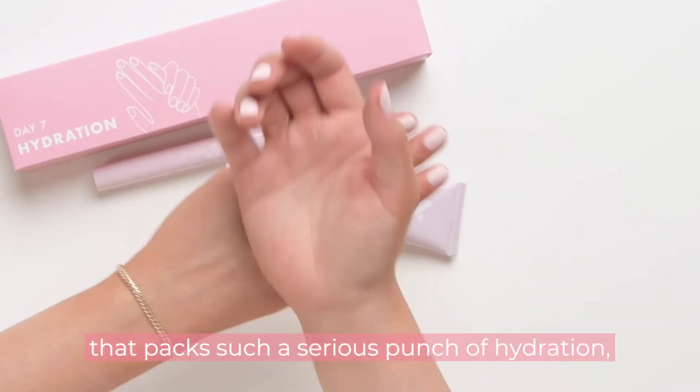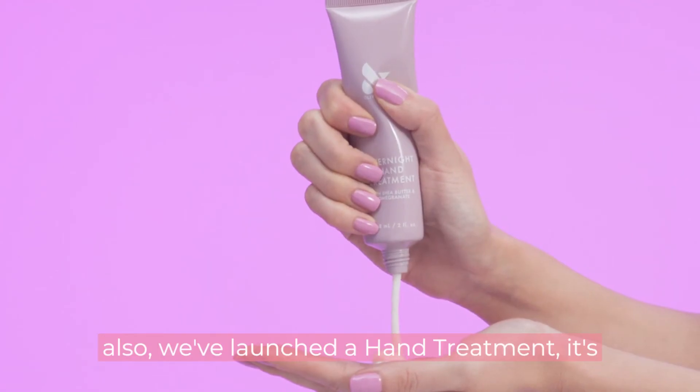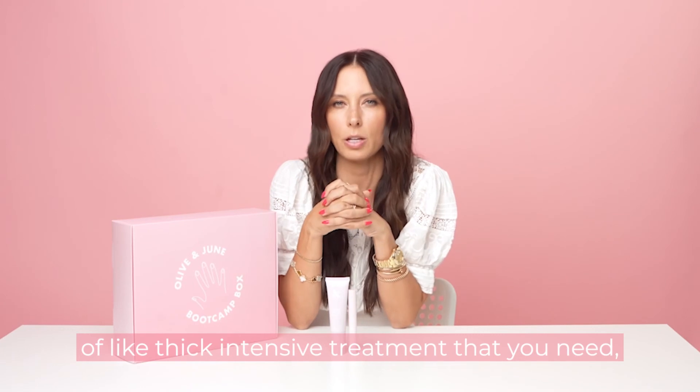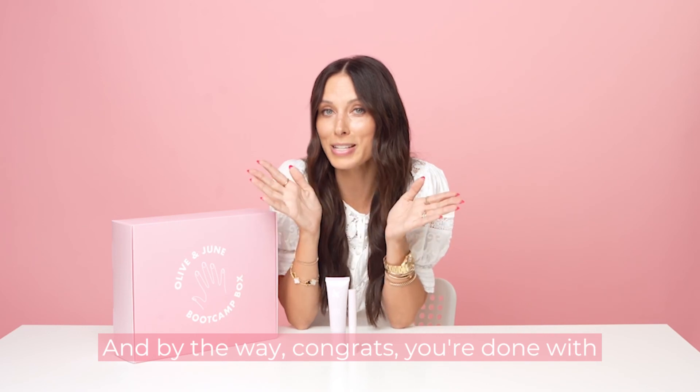It packs such a serious punch of hydration without weighing your hands down. Don't forget, we also launched a hand treatment — it's pretty spectacular. It's that kind of thick, intensive treatment that you need when you really want to hydrate your hands. And by the way, congrats — you're done with day seven!